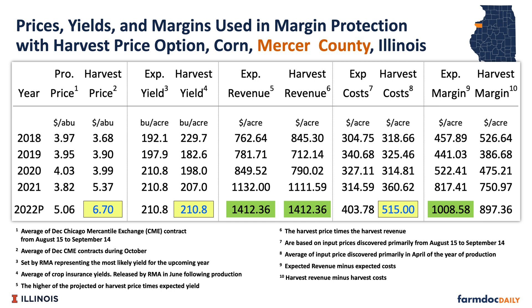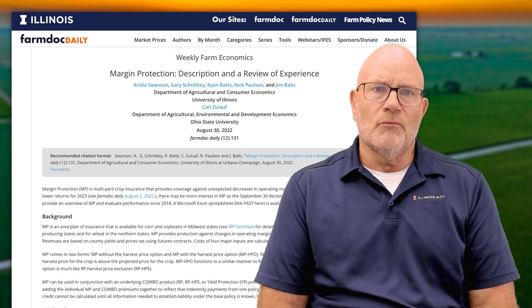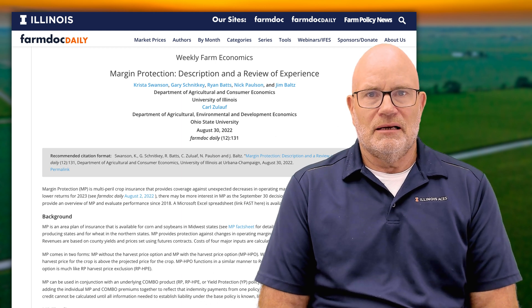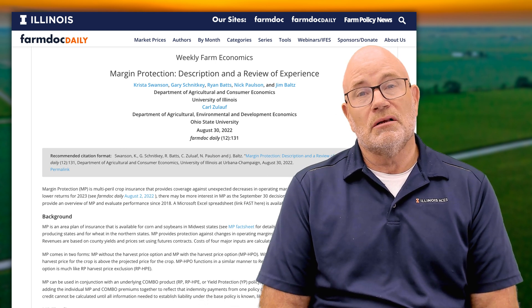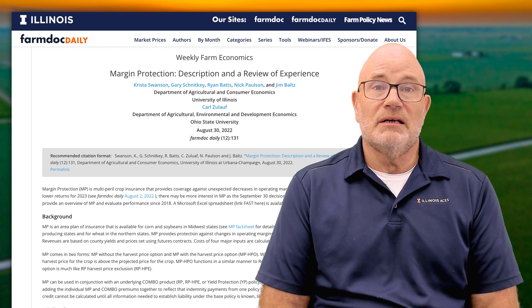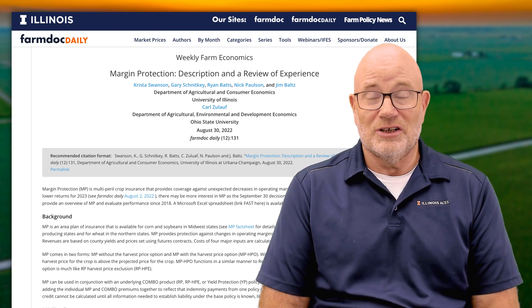We provide all the experience for Mercer County in the article, and we have a Microsoft Excel spreadsheet that users can use to look at experience across counties where MP was offered. That experience goes from 2018 through 2021. Iowa has an additional year of 2017 for MP without the harvest price option. You can read more about MP in the FarmDoc Daily article linked in the video description, and the spreadsheet can be downloaded for historical experience for non-irrigated corn.